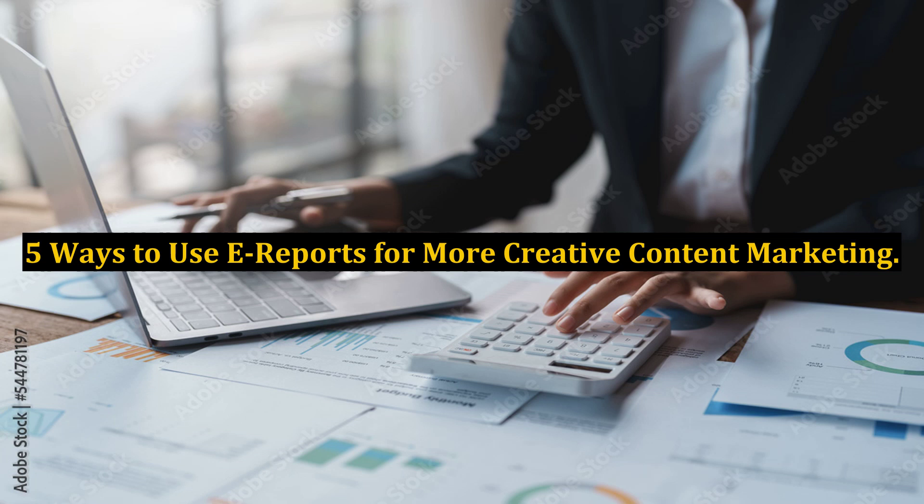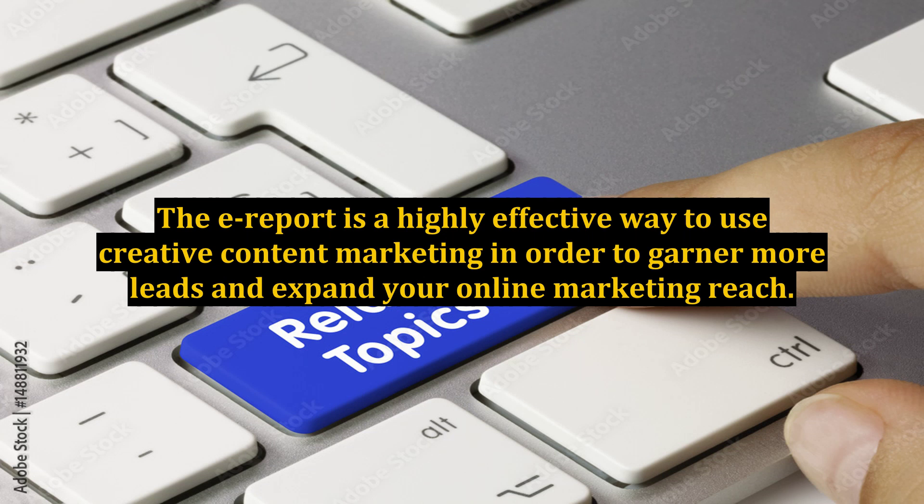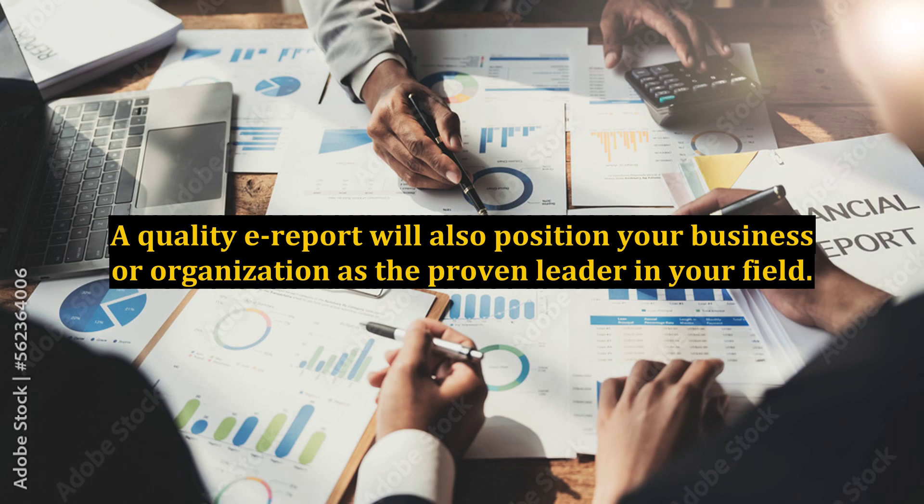5 Ways to Use Earports for More Creative Content Marketing. The earport is a highly effective way to use creative content marketing in order to garner more leads and expand your online marketing reach. A quality earport will also position your business or organization as the proven leader in your field.